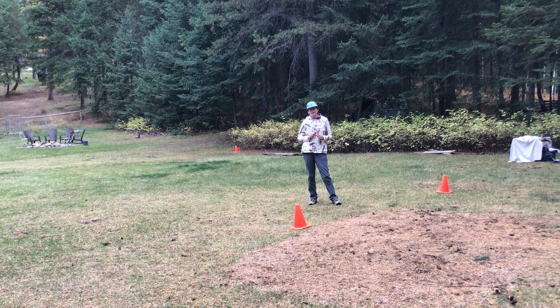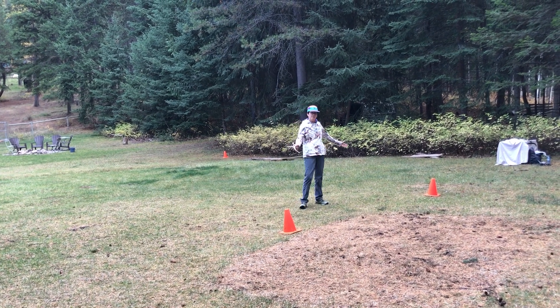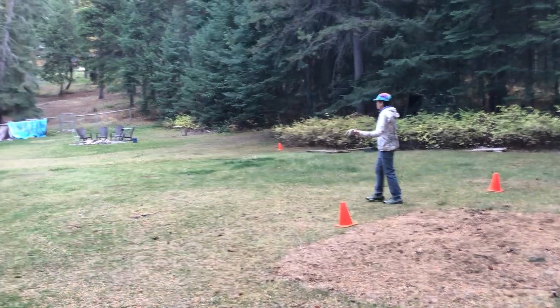We're out on a farm and we're going to do our shed antler level one search. This is our start line between the pylons. Our field is out back here.